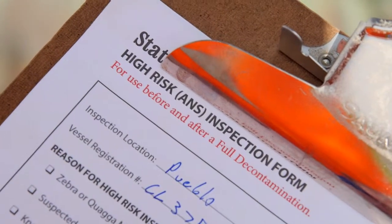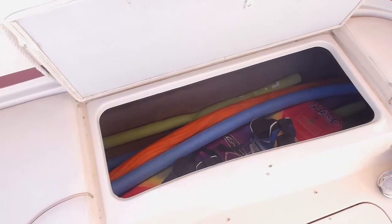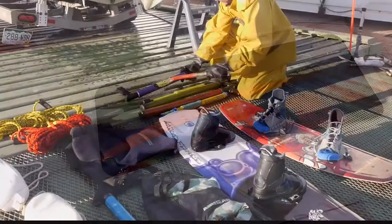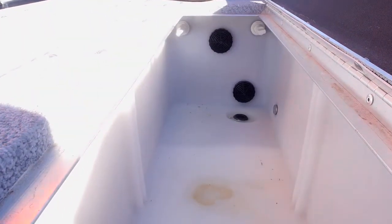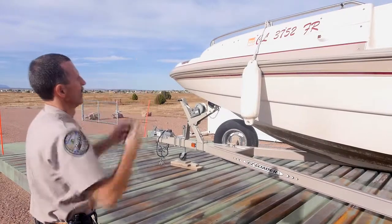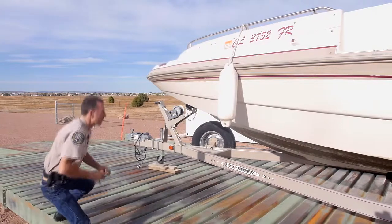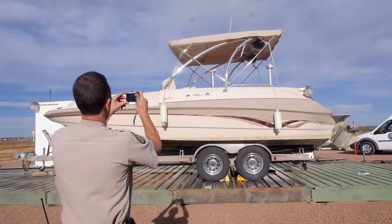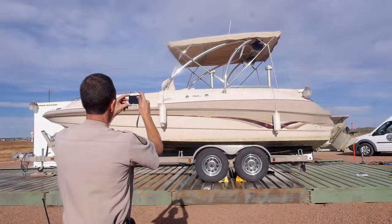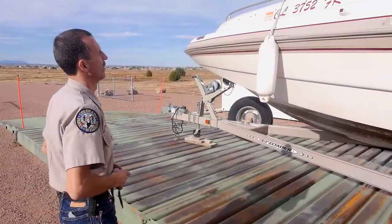Be sure to fill out the high-risk inspection form while conducting the inspection. Have the boater empty all compartments and place any recreational equipment on tarps to be inspected later. It's always best to inspect compartments when they are fully empty. Take digital photographs before and after decontaminations. After performing the high-risk inspection, take before photographs to show where invasive species are present and denote if there is any pre-existing damage to the watercraft or trailer. If possible, take video of the watercraft as you perform the inspection.